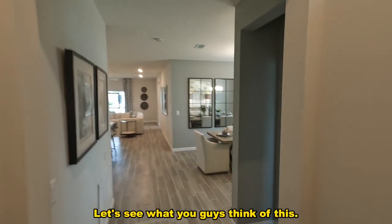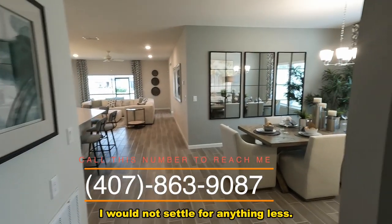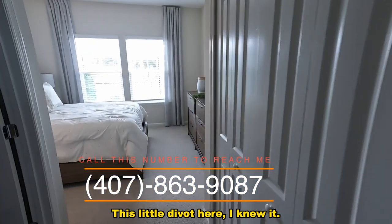Super high ceilings — I love it, I would not settle for anything less. Before we get to the main area, we're going to make a right. There's a little divot here.